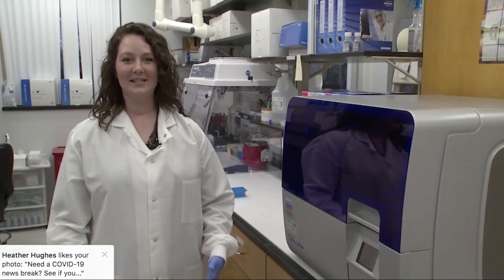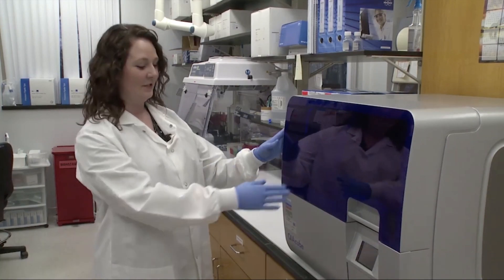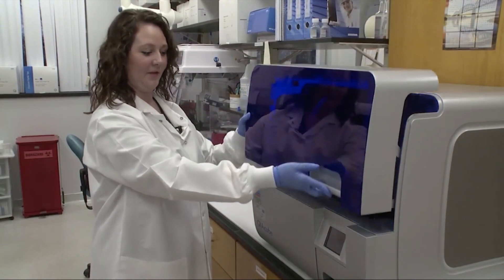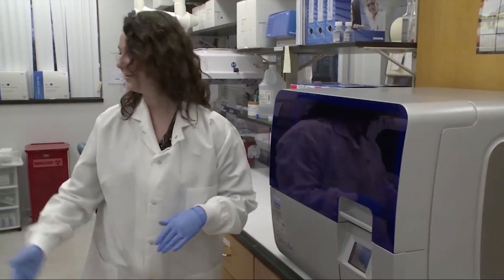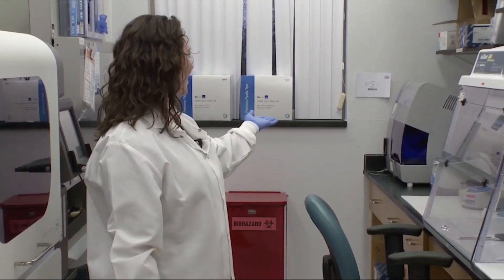Once the specimens are processed and ready for extraction we will bring them in here with our extractors. This is our Kaya Cube where we will load our specimens and our reagents and then allow this to extract the RNA from the specimen. We have three different instruments in this room: our Kaya Cube, our Roche LC, and in the back we have our newest extractor, the EZ1.